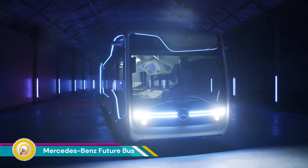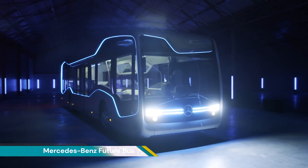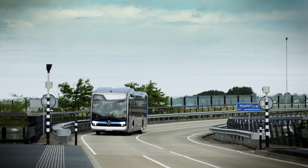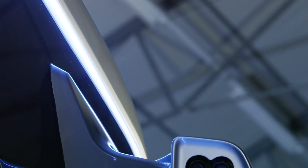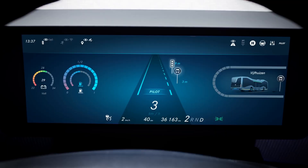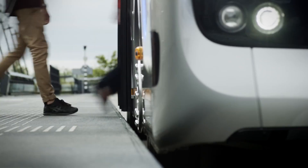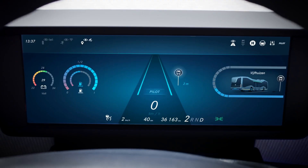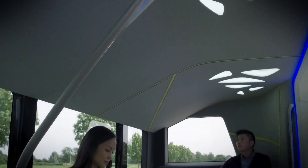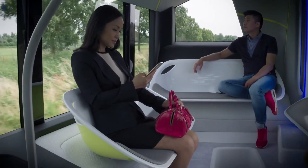The Mercedes-Benz Future Bus is a concept for an autonomous bus designed to improve public transportation. It features a suite of sensors — including cameras, radar, and LiDAR — that allow the bus to perceive its surroundings, a computer system that processes sensor data and makes navigation decisions, and a communication system that allows the bus to interact with traffic lights and other infrastructure.